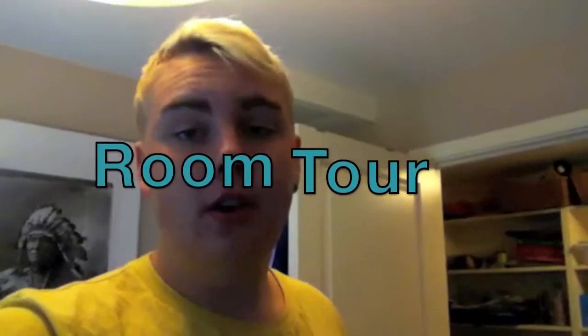What's up guys, it's me Anton from iLumbarShow and today we have a new kind of video — it's a room tour. So let's go!